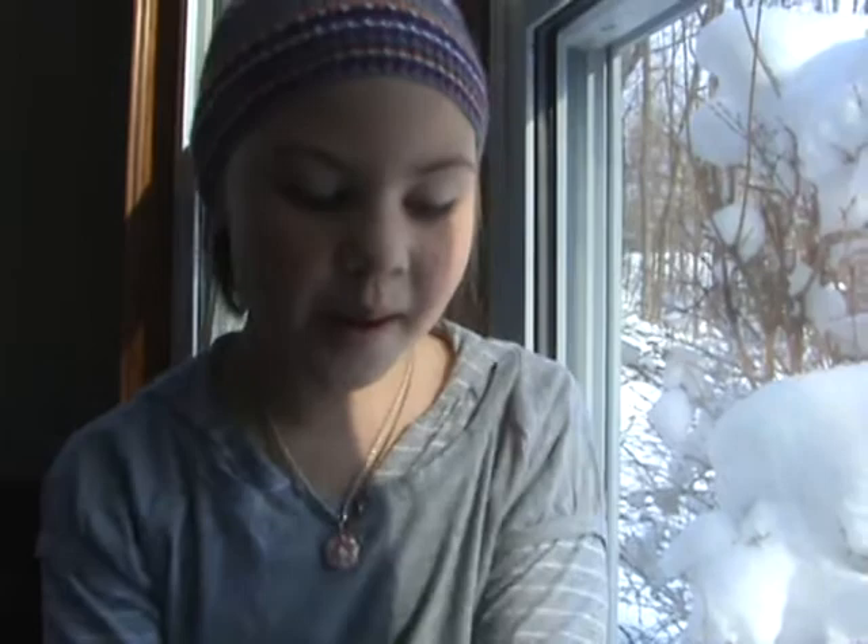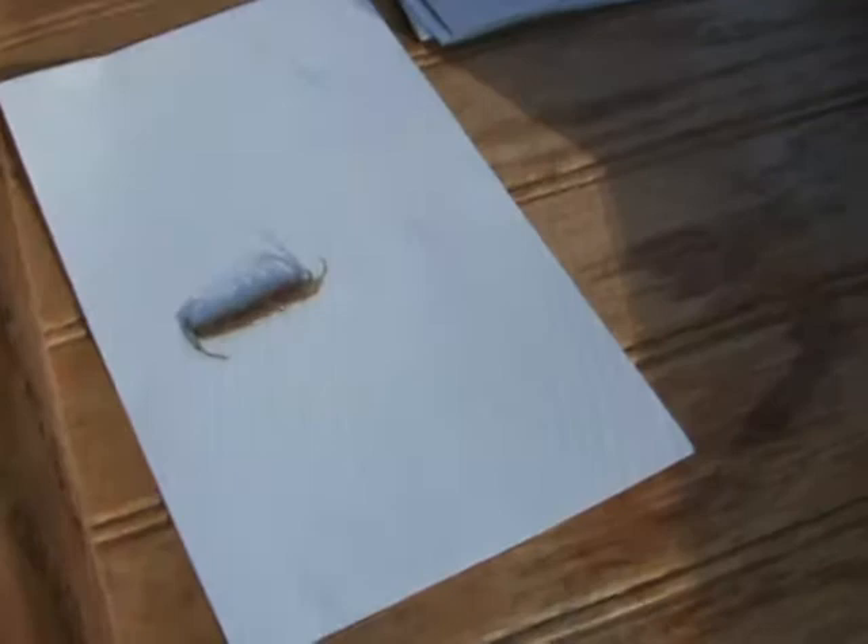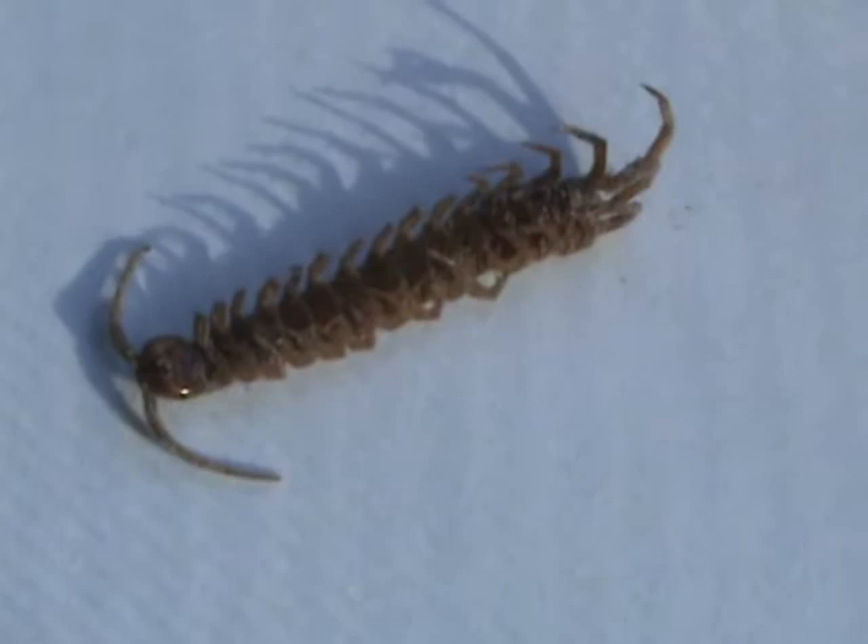It takes its little back hind legs and it will pounce and inject venom into its prey. So I think that's gross.